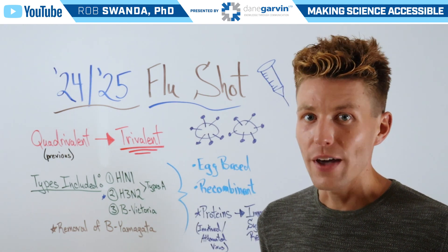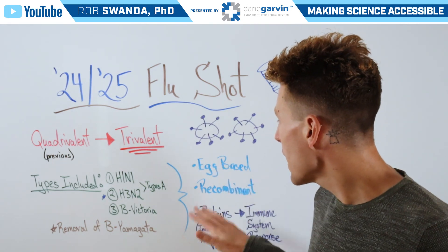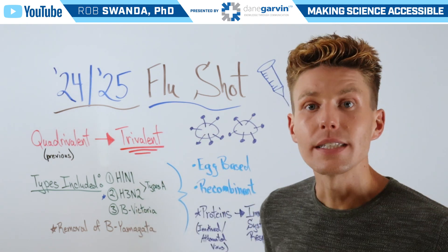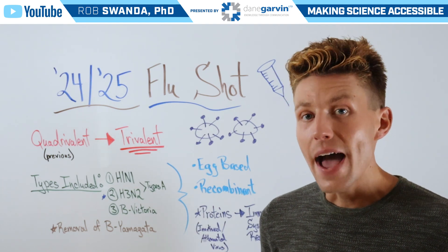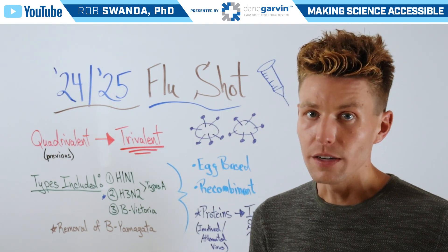Now, the way that these vaccines are manufactured uses more traditional methods — either egg-based or recombinant-based. That means that a lot of this virus is actually grown in the lab, and it can either be weakened or killed, and then formulated into a vaccine and administered to an individual.